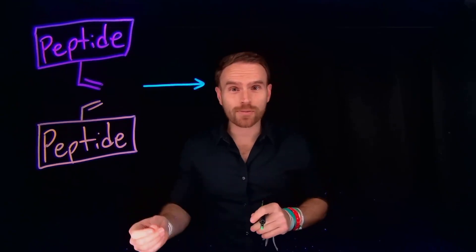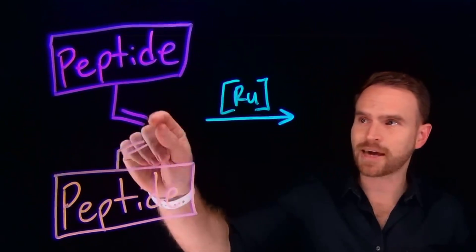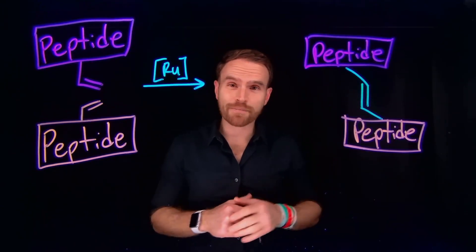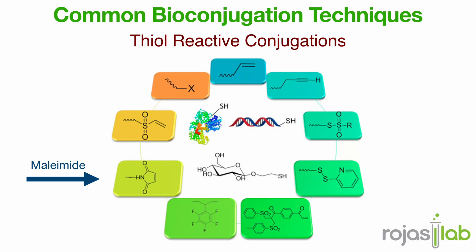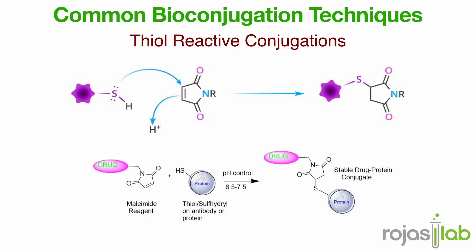Another really cool example utilizes organometallic chemistry in the form of olefin metathesis — a Nobel Prize-winning reaction in which you use a ruthenium catalyst to stitch together two peptides that contain alkene unnatural amino acids. After completion, you're left with an alkene and both peptides attached to one another. This is a commonly employed tactic in the formation of stapled or macrocyclic peptides. And that's where thiol-maleimide chemistry comes in — this reaction targets thiols specifically, which are found on the amino acid cysteine. Those are much rarer than lysines in different proteins, making this reaction site-selective. It's a beautiful reaction: clean, specific, and mild enough for biological conditions.